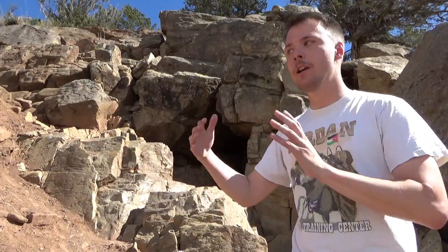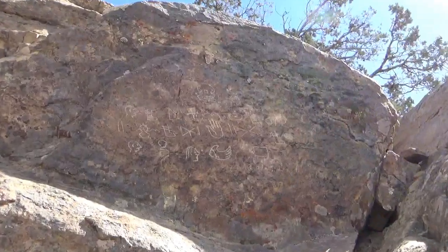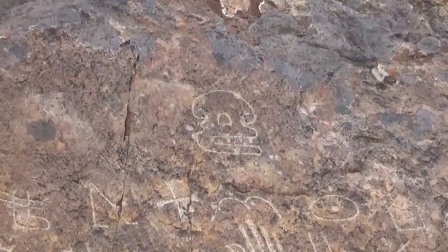They look more like hieroglyphs than they do petroglyphs. They have a very Egyptian or even Mayan-Aztec quality to them. And on the top, you have a very ominous-looking skull.